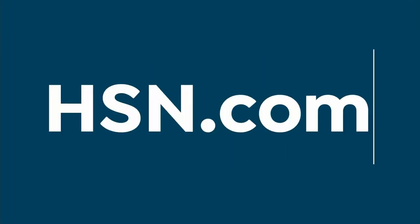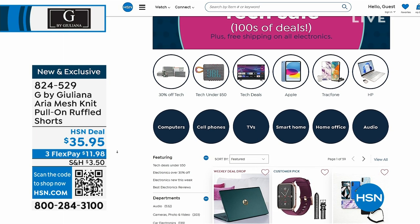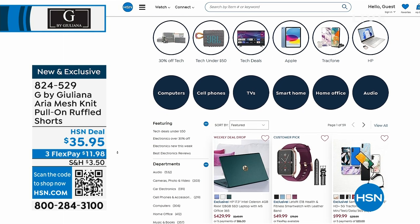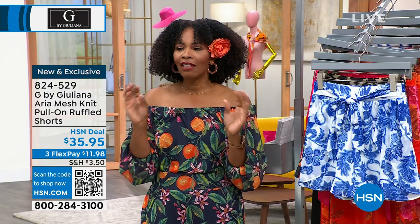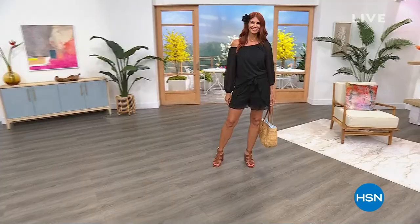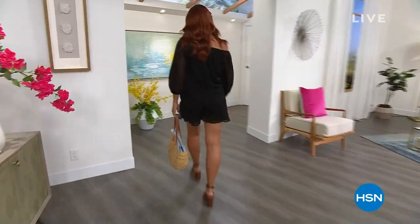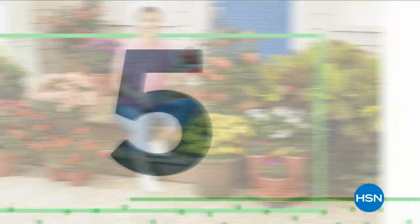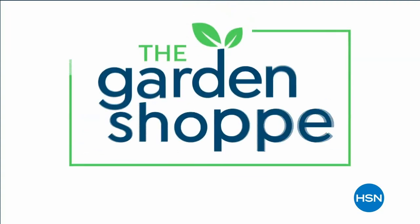I invite you to pick up whatever it is you're dying to wear. If you're shopping on HSN.com, we also have an electronics sale — if you need a new computer, a printer, or even an electric bike, check it out on HSN.com. They're all on free shipping this month. Juliana's brought a lot more for us — we've got swimsuits coming up, so stay with us.